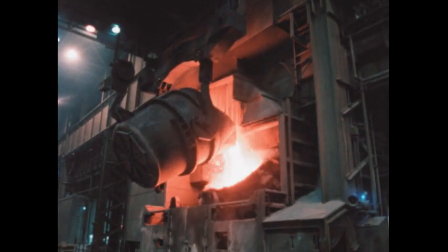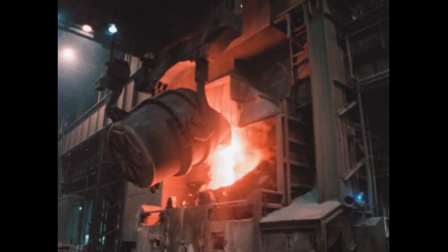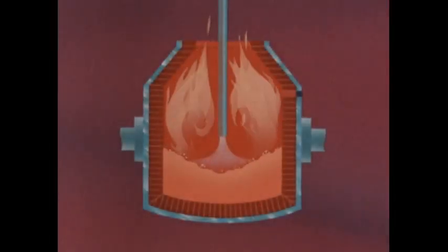It will turn these ingredients into 255 tons of steel in just 33 minutes. A pipe called an oxygen lance is lowered into the furnace. It will blow oxygen into the furnace at high speed, creating intense heat — often 3,000 degrees Fahrenheit. The oxygen combines with carbon and other unwanted elements, eliminating them from the molten charge. With those removed, the iron becomes steel.